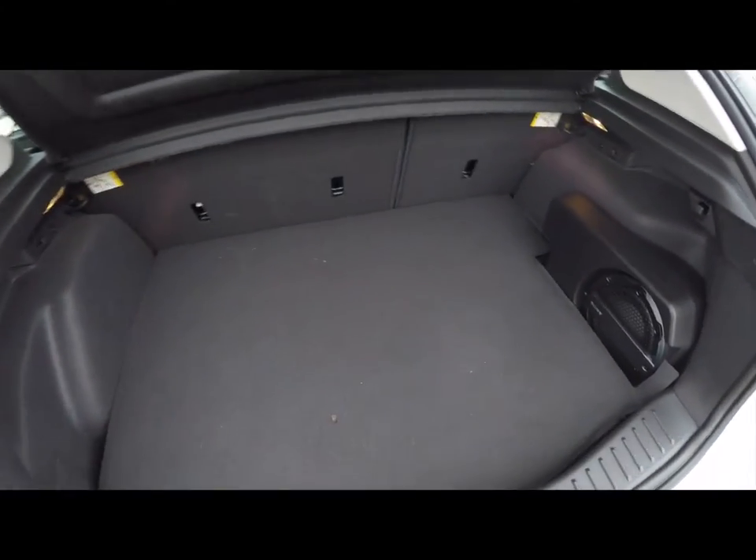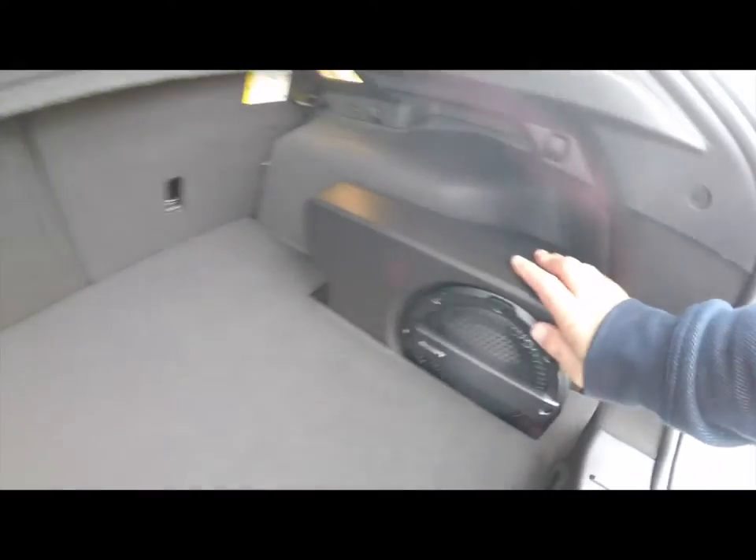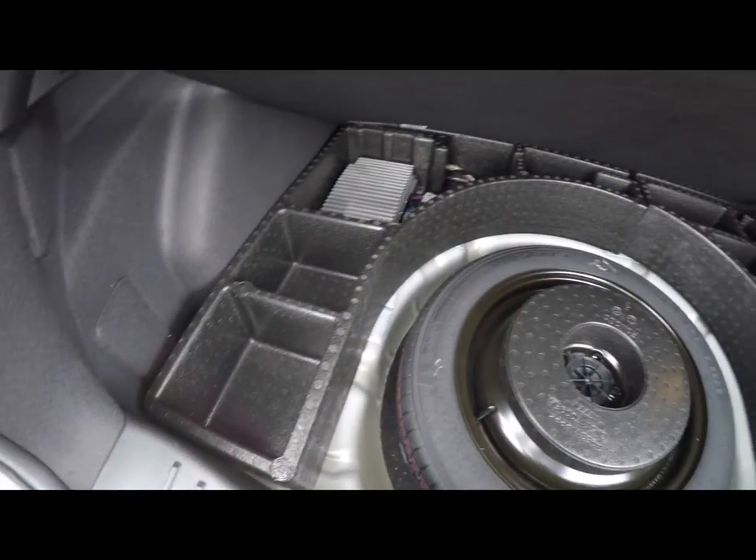Take a look at the luggage area — very nice and spacious. You also have your amplifier and subwoofer for your Sony premium audio system. Underneath the mat, you have your compact spare tire with jack and tools, and various storage.